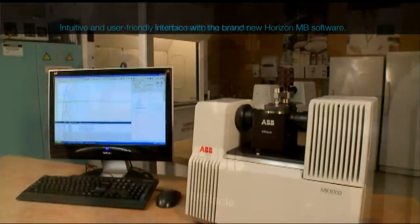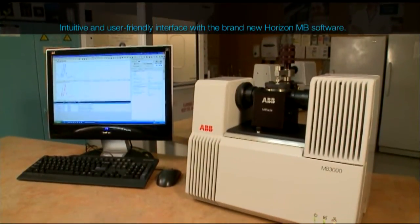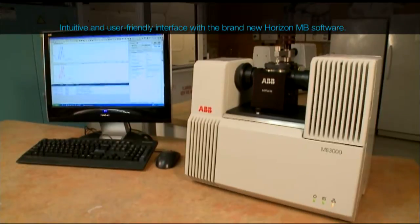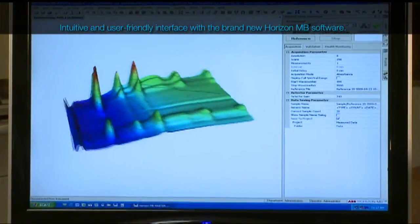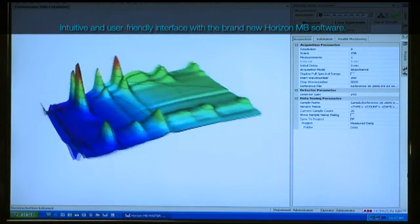gas cells or microscopes. The MB3000PH features the brand-new Horizon MB software suite. The suite contains several modules designed for maximum ease of use and simplicity.